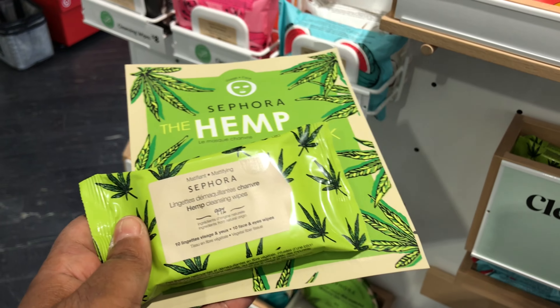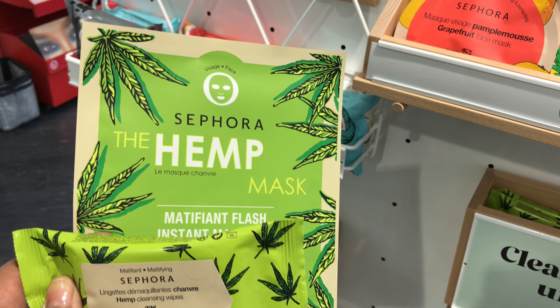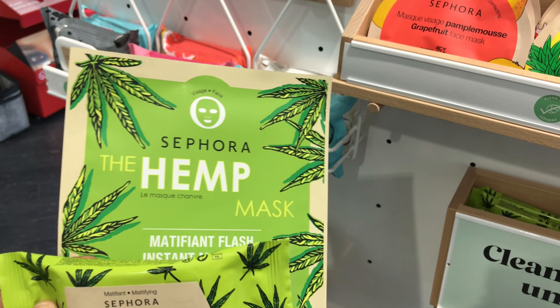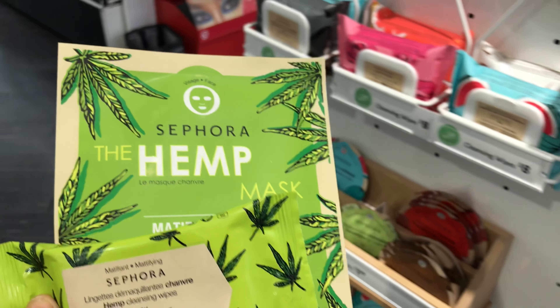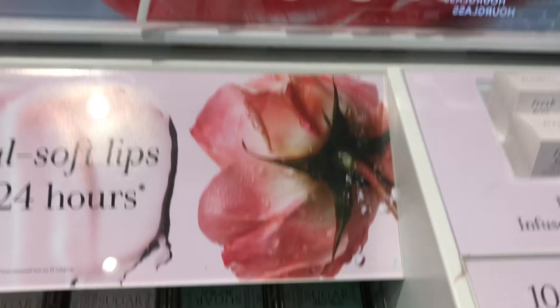I'm going to try the Sephora Collection hemp wipes and also the hemp mask. All these hemp products have me a little excited. I'm pretty sure it's not going to do anything spectacular — it's probably just marketing — but they got me.